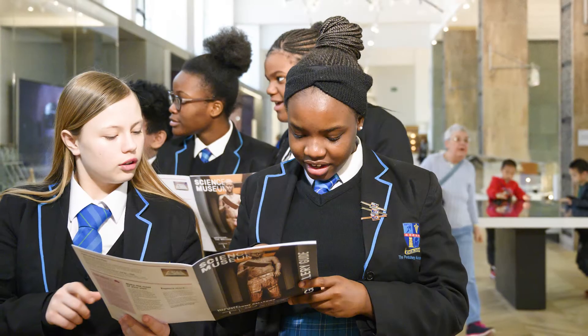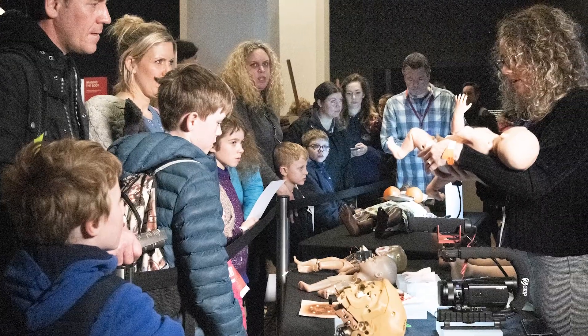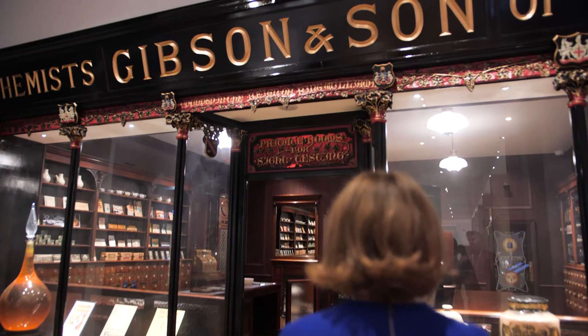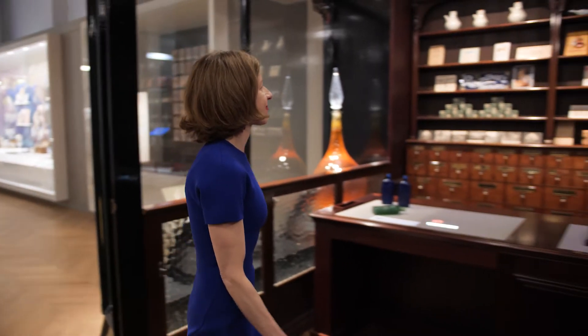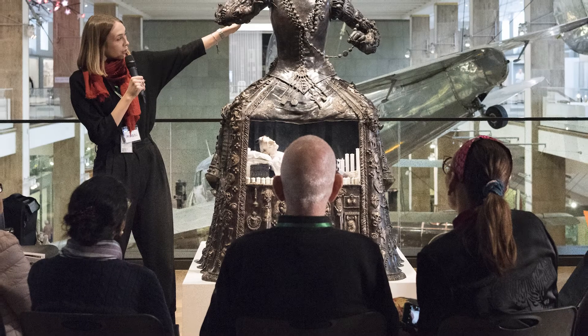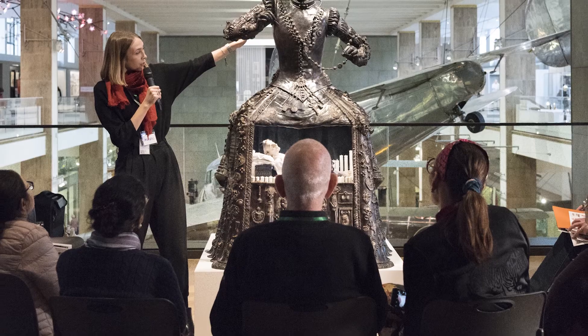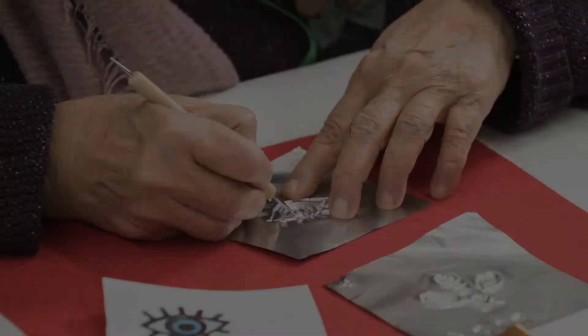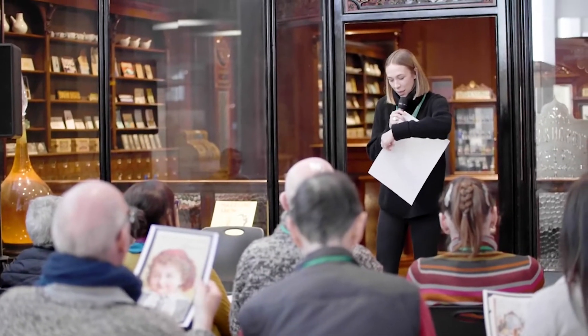Our learning activities on gallery ensure that young people experience the history of medicine in an open and absorbing way, including in our interactive pharmacy. We love hosting groups that see themselves reflected within the galleries, engaging in different activities such as drawing workshops held with people with dementia.